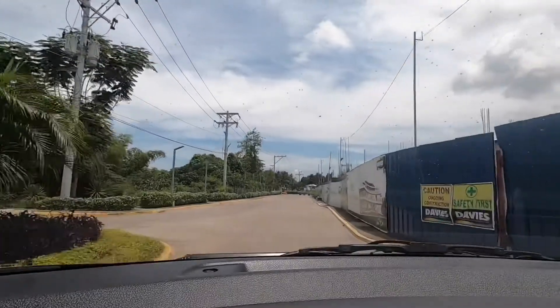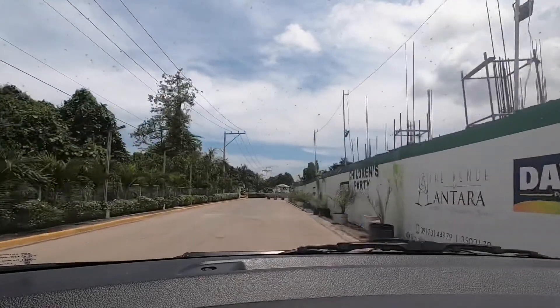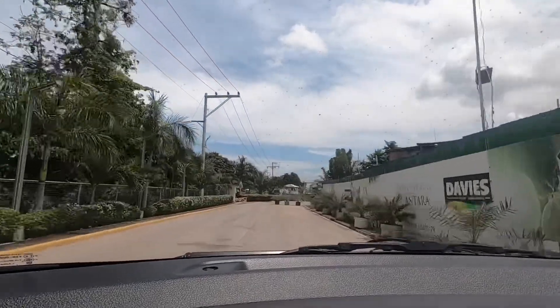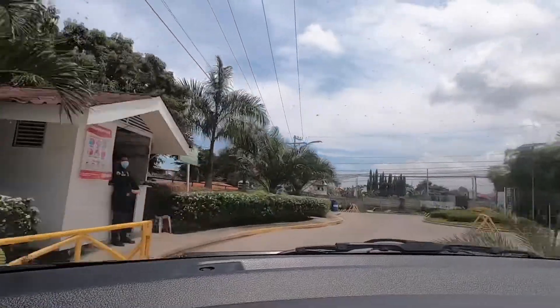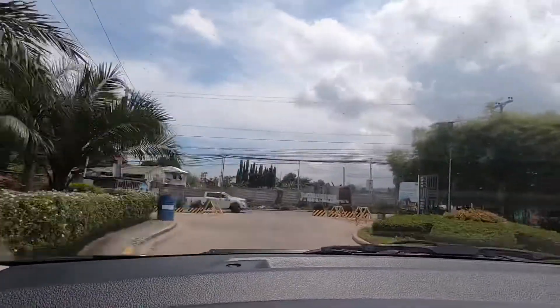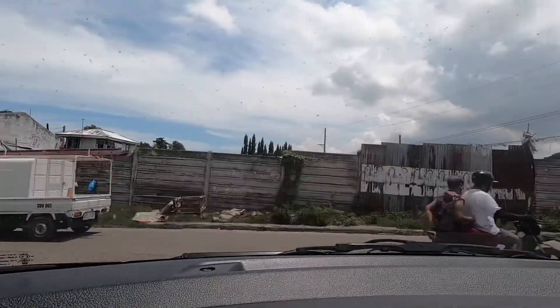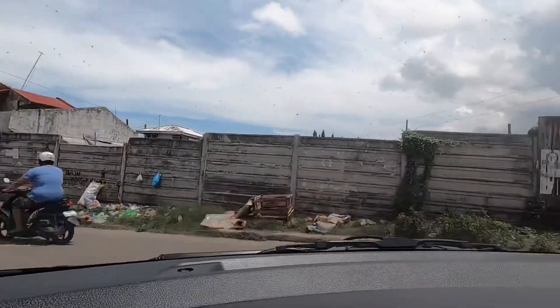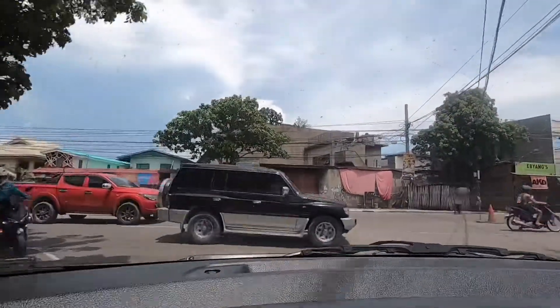It's incredible how this condominium subdivision is located very near the National Road, and only a few minutes to the CSCR, or the Cebu South Coastal Road. Let's call it that instead of SRP — Cebu South Coastal Road.